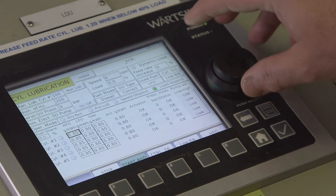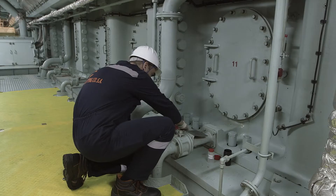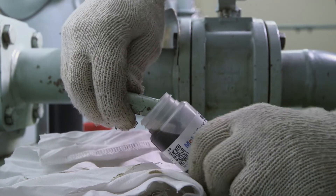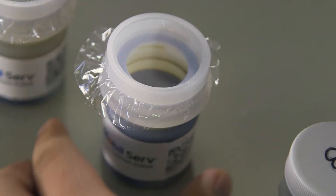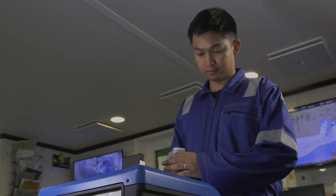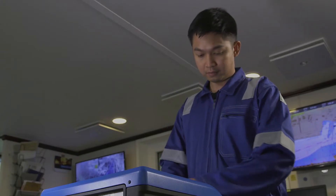Establishing the correct feed rate for the vessel's operating conditions is therefore imperative. To do this, vessel operators should implement cylinder condition monitoring, which will check on the performance of both the engine and cylinder oil. Regular scrape-down samples can be tested using the onboard Mobil Serve Cylinder Condition Monitoring Service, providing engineers with the recommendations and data required for making the necessary adjustments within minutes.